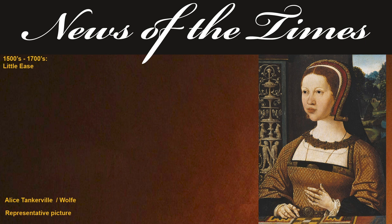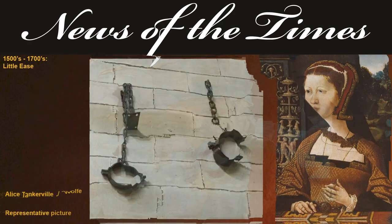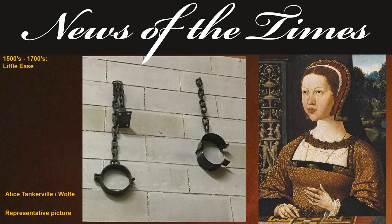Additional evidence implicated John and also, as his potential partner in crime, Alice Tankerville. In the meantime, Alice and John, who had returned from his flight to Ireland, continued their thieving ways with the murder and robbery of two merchants from Italy. They were both caught and thrown into the Tower of London. Alice was reportedly shackled to the walls of her cell by both hands and her feet, making escape impossible.